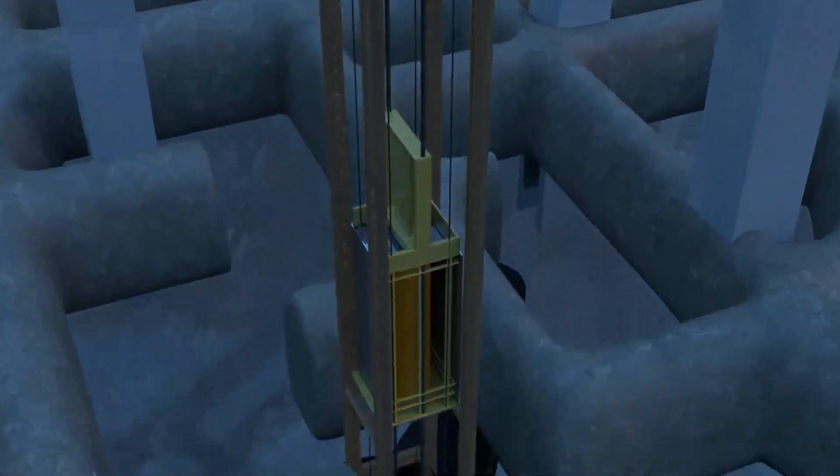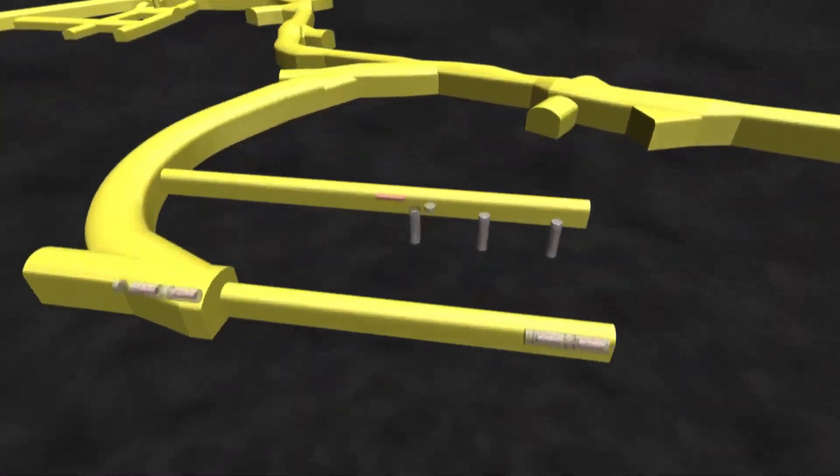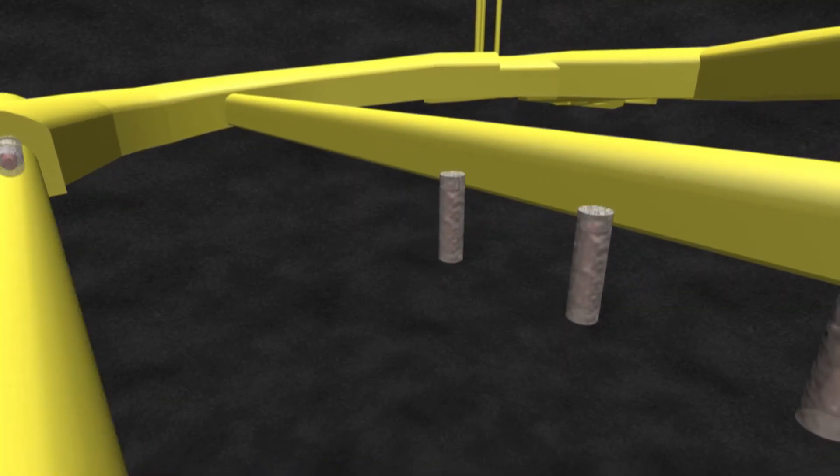When we say long-term, we mean it. Onkalo is designed to isolate the waste for up to 100,000 years. How does one build something to last that long? Let's take a look.